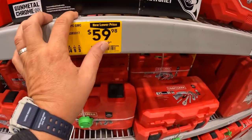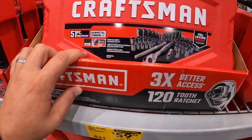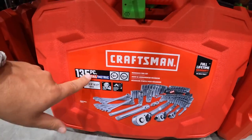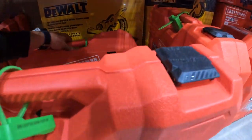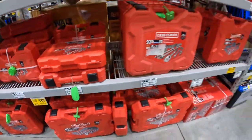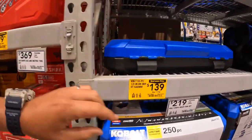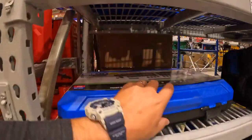$59.98, was $99.98, for the 51-piece mechanical tool set, SAE and metric, 3/8-inch drive. $119, was $159, for the 135-piece mechanical tool set. $79.98, was $99.98, for the 83-piece mechanical tool set.